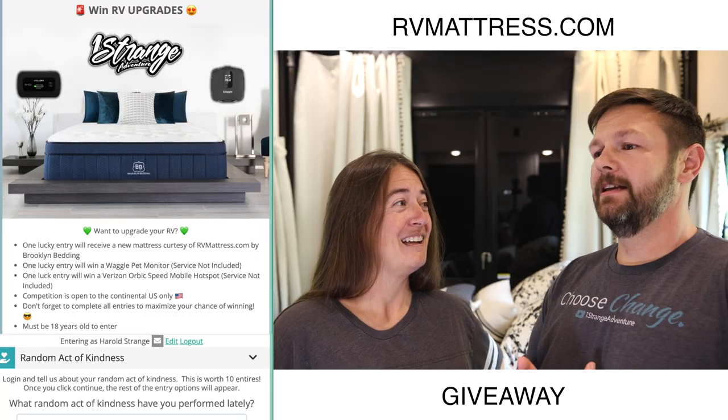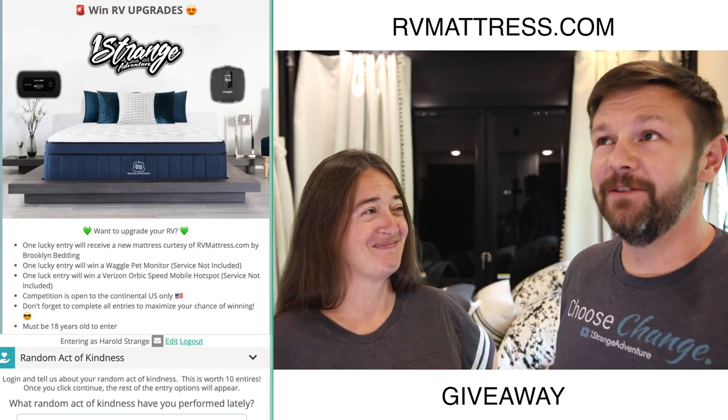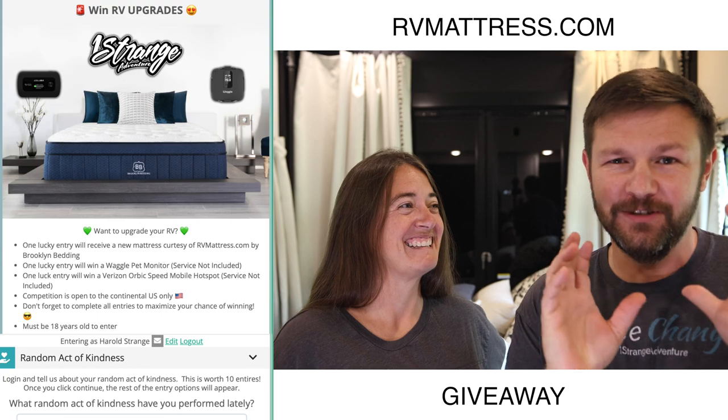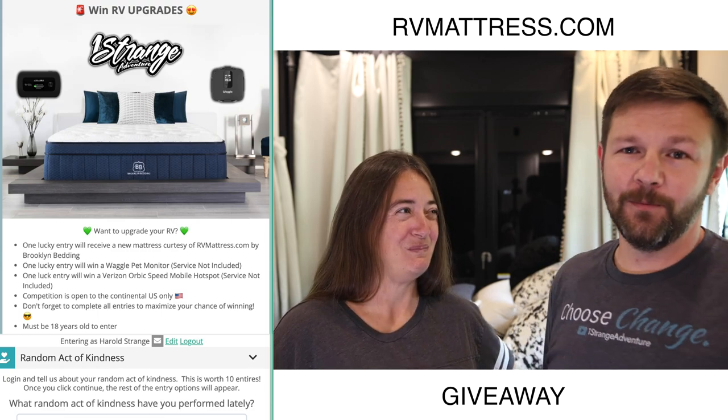If you're interested in that, check it out. You get 25% off — follow the link at rvmattress.com/strange. Now we're having a giveaway, actually sponsored by rvmattress.com, and it's a mattress of your choice — not just a specific mattress, a mattress of your choice, so you get to figure out what works best for you.